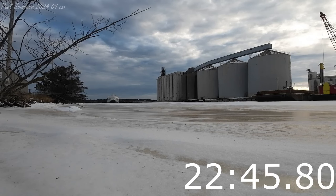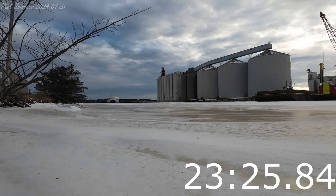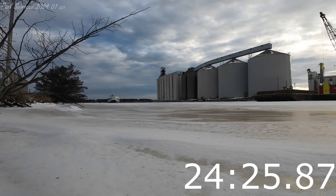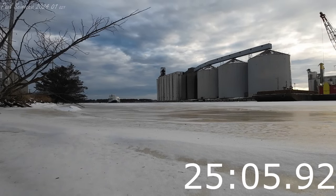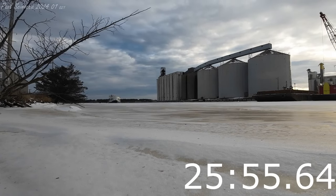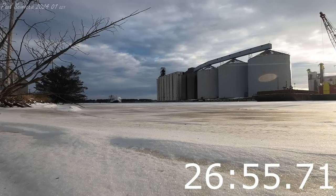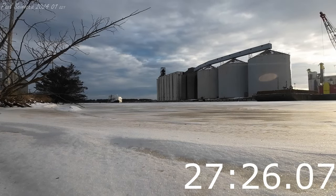Hey Ryan, can you tell about how high off the water the ladder is? Probably like 12 feet. OK, just want to make sure you're going to clear the dock. Yeah, I think so. Can we call Devontae? Yeah. OK, roger.